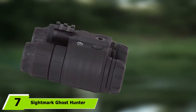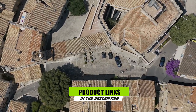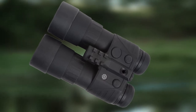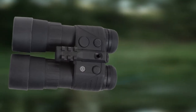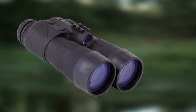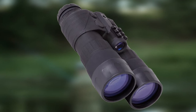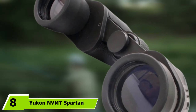At number seven, the Sightmark Ghost Hunter 2x24 Night Vision Binocular offers prolonged comfortable nighttime observation. Two AAA batteries — helpfully included — provide up to 72 hours of operating time. Features include 2x magnification, a 24mm objective lens, and a high-powered infrared illuminator, all in a durable polymer construction. It also has an automatic shutoff feature that deactivates the unit if exposed to bright light, helping prolong its lifespan.